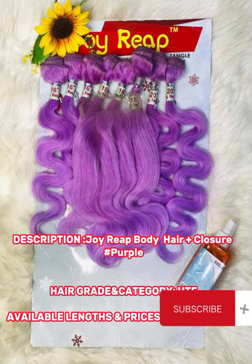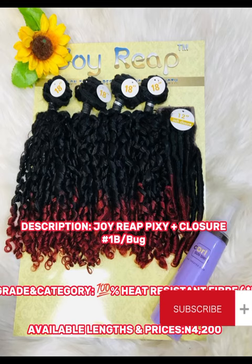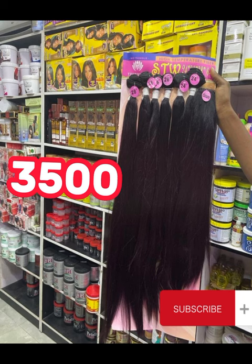Hi guys, welcome back to my channel. Today's video I'm going to be showing you the affordable packet hair — the lowest of low packet hair. Trust me, the fact that they are low does not mean they don't have quality. These hairs also have quality; these are the human hair blend packet hair.